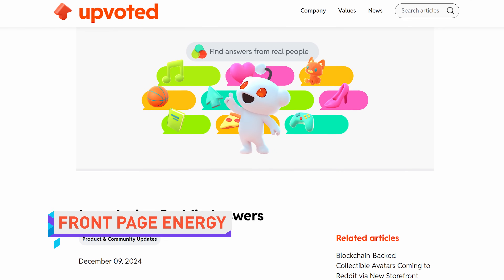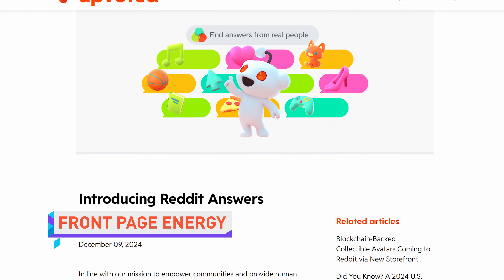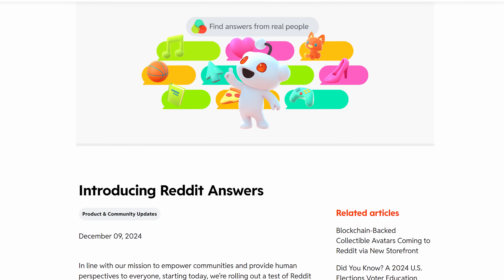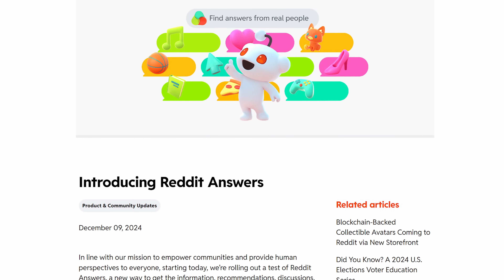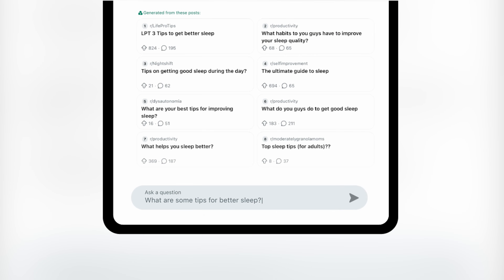Reddit, the so-called front page of the internet, is tired of living in the shadow of the Googles and the OpenAIs of the world. So they're announcing Reddit Answers — a new AI-powered search interface that will bring up curated summaries of relevant conversations and details from across Reddit, presenting it in sort of a Perplexity AI-style generated report.